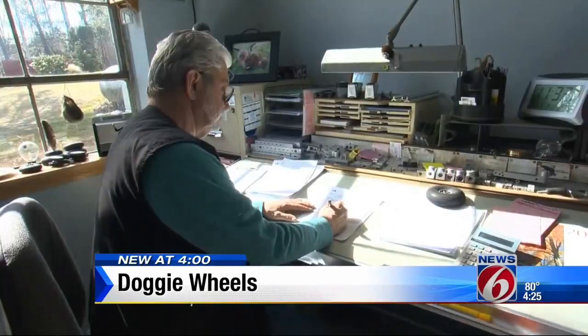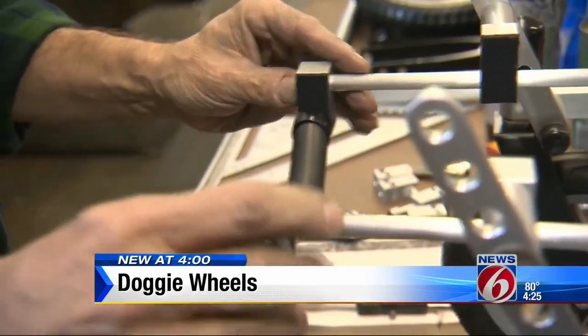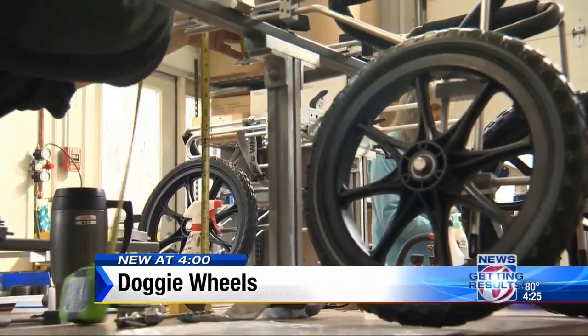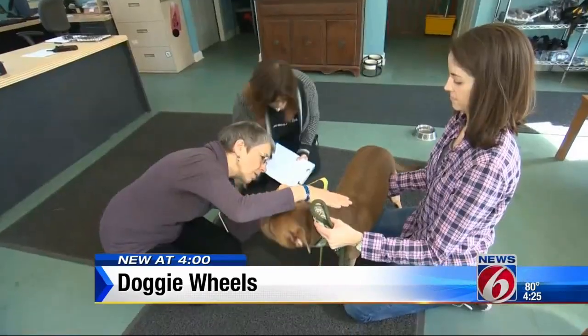Eddie Grinnell was a mechanical engineer who decided to design wheels for his Doberman 27 years ago when she could no longer use her back legs. The idea took off and he started his own business with his wife, Leslie.